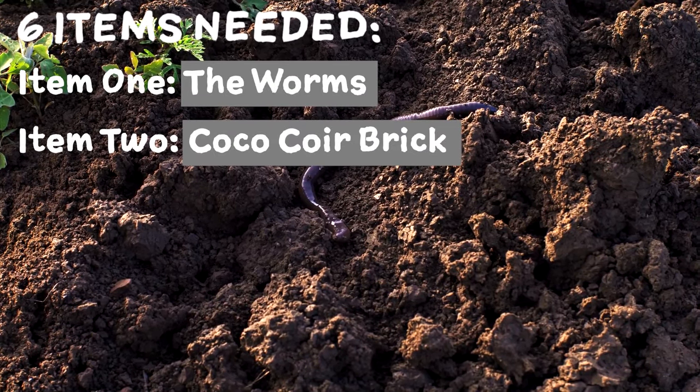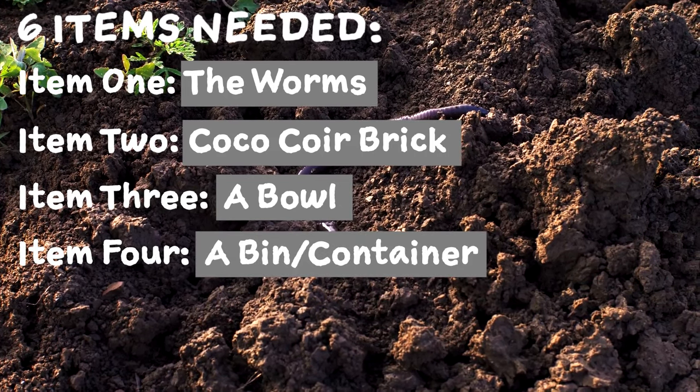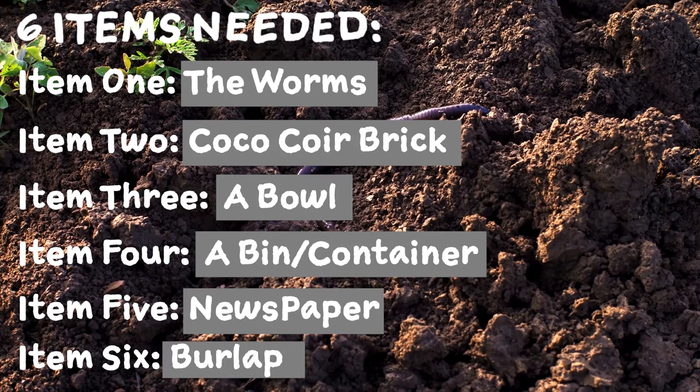Item two: cocoa coir brick. Item three: a bowl. Item four: a bin. Item five: newspaper. Item six: burlap or worm fabric.